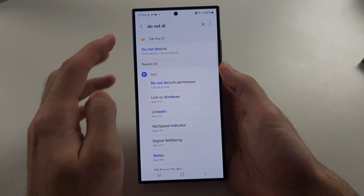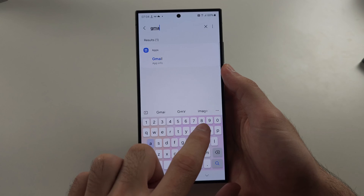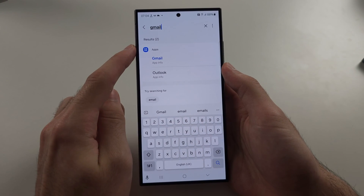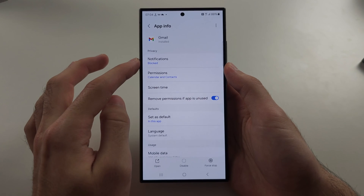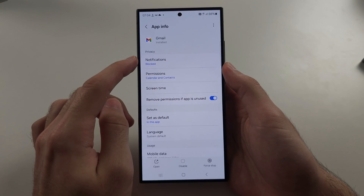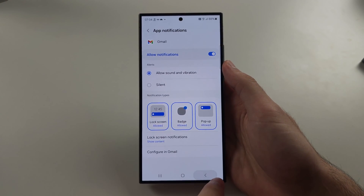Then, go back to your search bar and search for Gmail. We will see Apps and the Gmail App Info. In this one, if notifications are blocked, tap to unblock and turn on notifications.